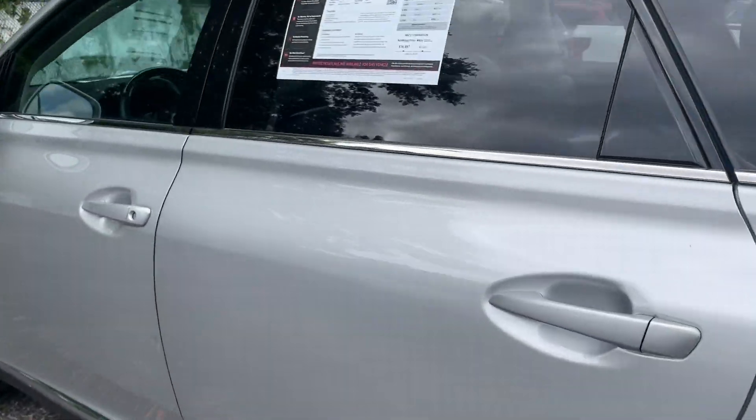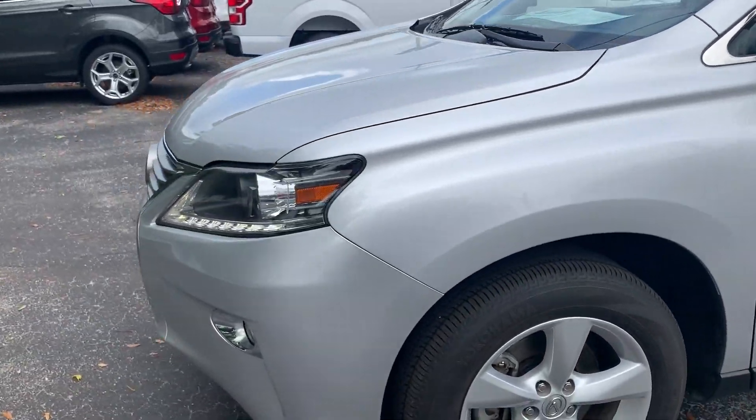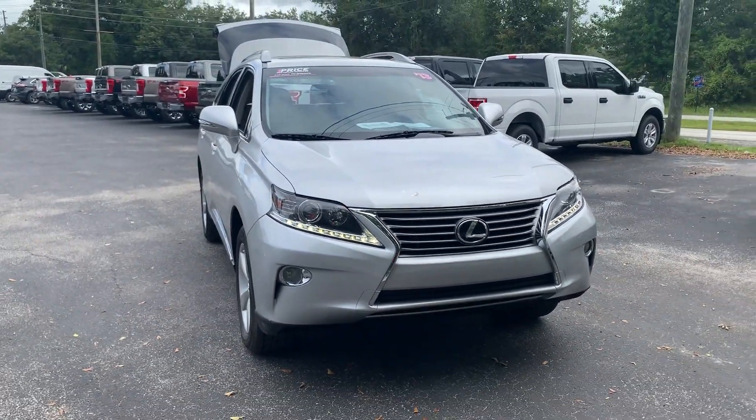This vehicle is powered by a 3.5 liter six cylinder engine, so it's got power. And like all pre-owned vehicles at AutoNation Ford Brooksville, it has a five day, 250 mile money back guarantee.